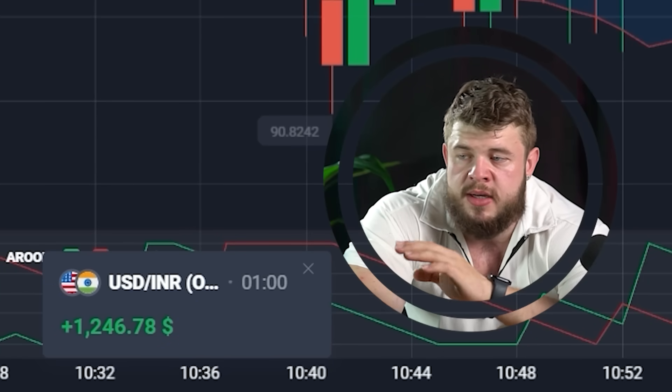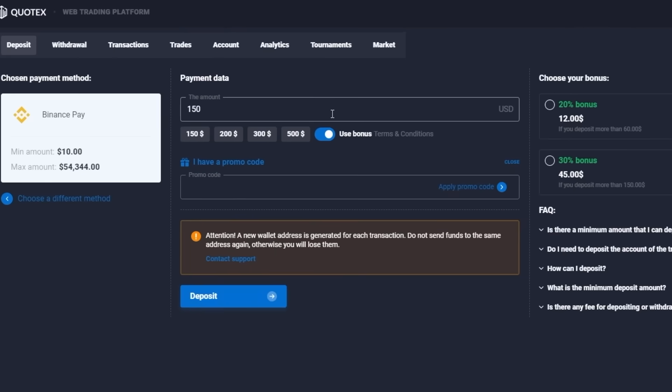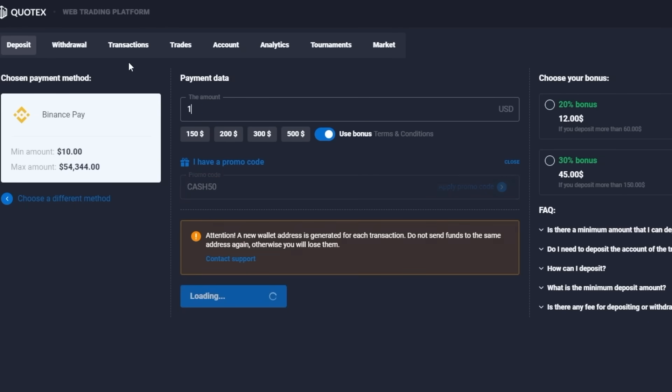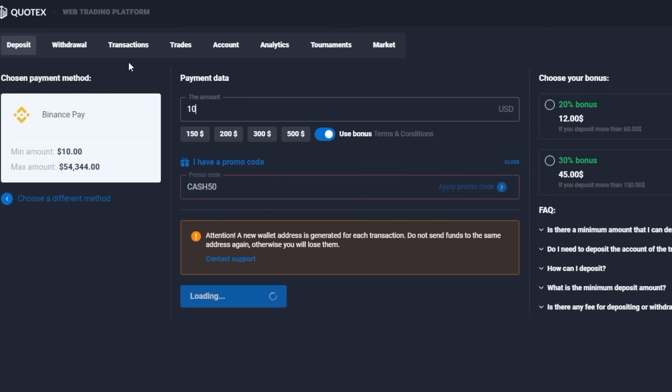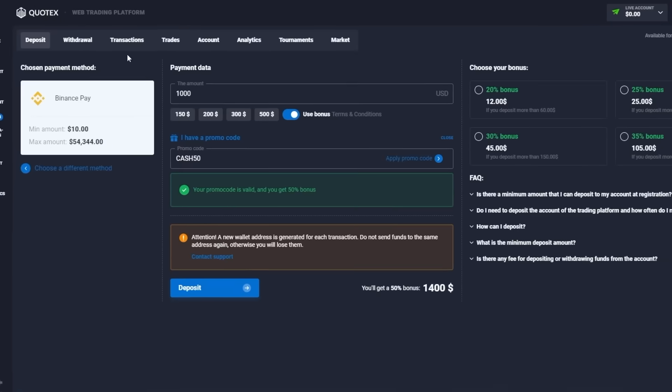$1,300, $2,300 dollars on my account. Guys, use my personal promo code CASH50 and get an additional 50% through initial deposits of at least $150. Just imagine — you can invest $1,000 and get $1,500 above your deposit. Do this right now and let's go trade this market.